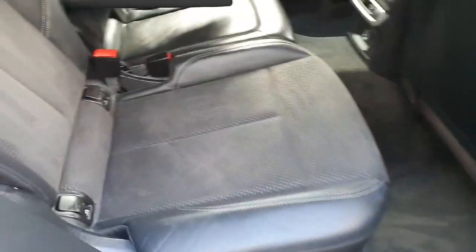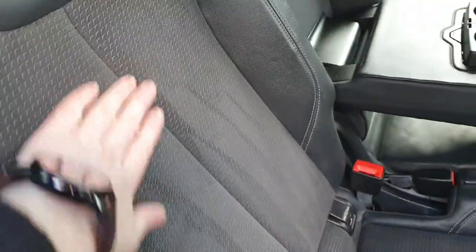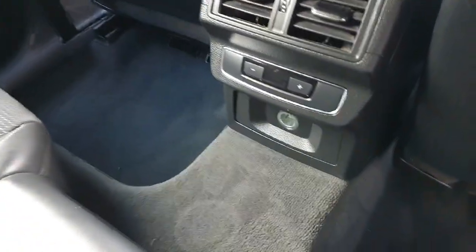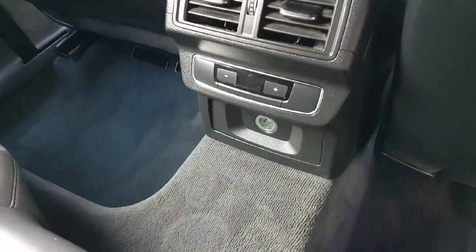Now going to show you the back of the car on the passenger side. You've got half leather seats with beautiful premium cloth. You also have a centre armrest with cup holders, a 12-volt in the back, as well as individual controls for the climate.